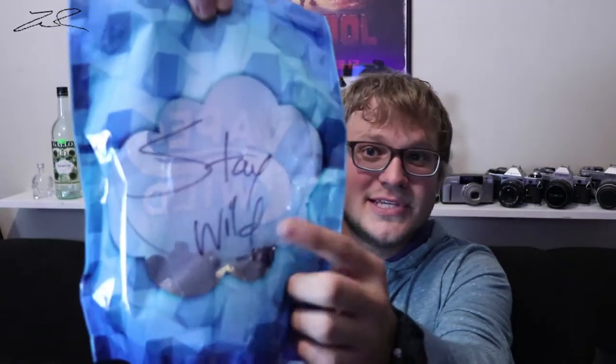Something that blew me away was the personalization — writing my name on the bag. That's the extra touch, it's awesome. They also threw in three extra flavors per bag. I got two bags, so 10 different flavors per bag, plus three mystery flavors each. That ends up giving me 23 different flavors total.